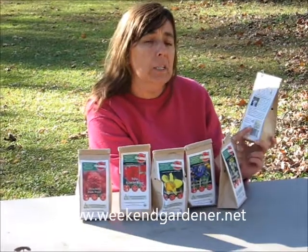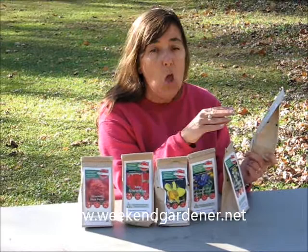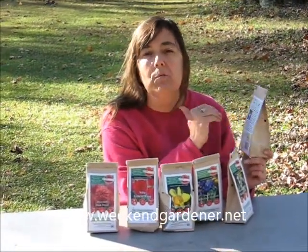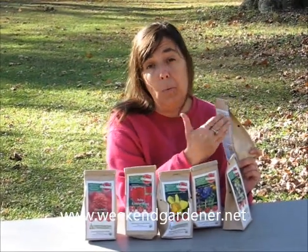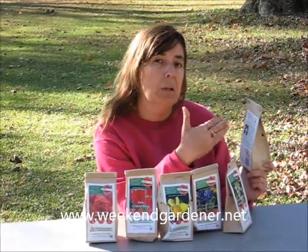The other thing that I like about this product is the fact that two cents of every package that you purchase goes to the Rodale Institute, which is an institute involved in doing environmental research and coming up with the best practices that gardeners can do to help protect the environment and improve upon the environment versus the other way around.